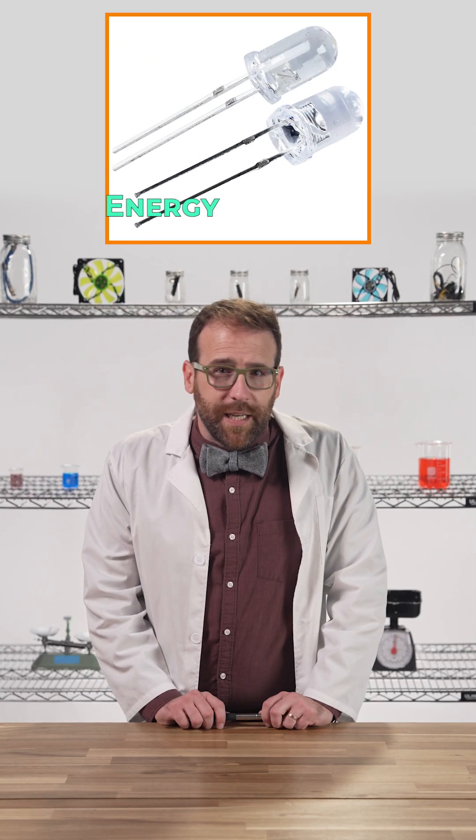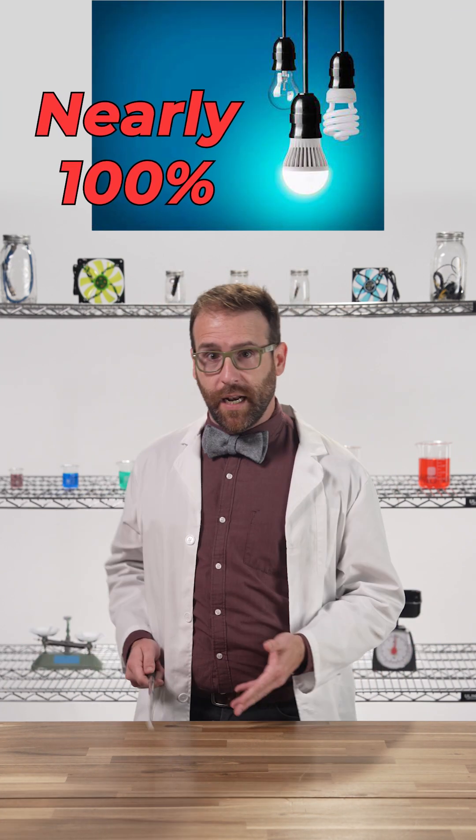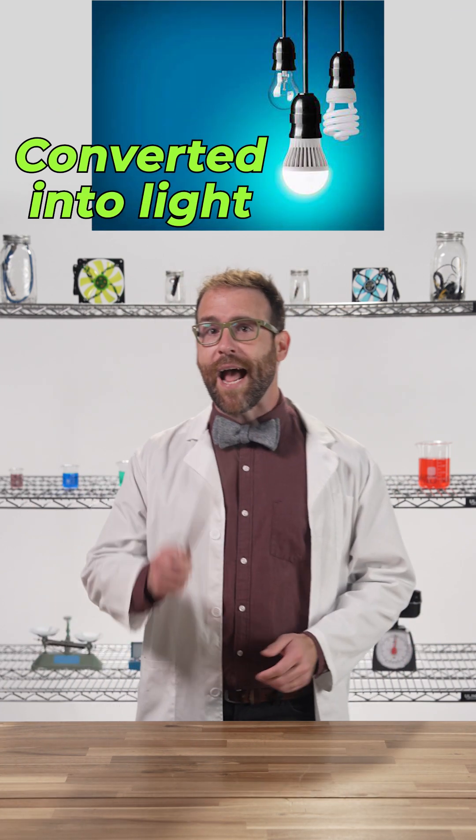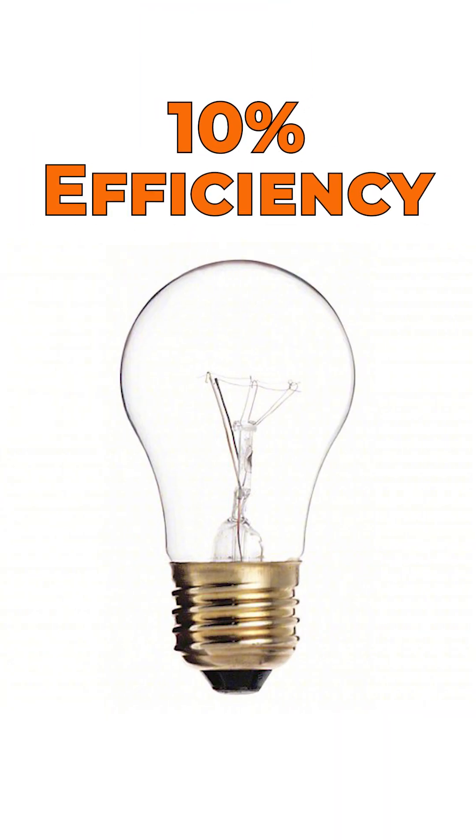Speaking of LEDs, did you know that LEDs are almost perfectly energy efficient? Nearly 100% of the electricity sent to an LED is converted into light, whereas traditional incandescent bulbs top out around 10% efficiency.